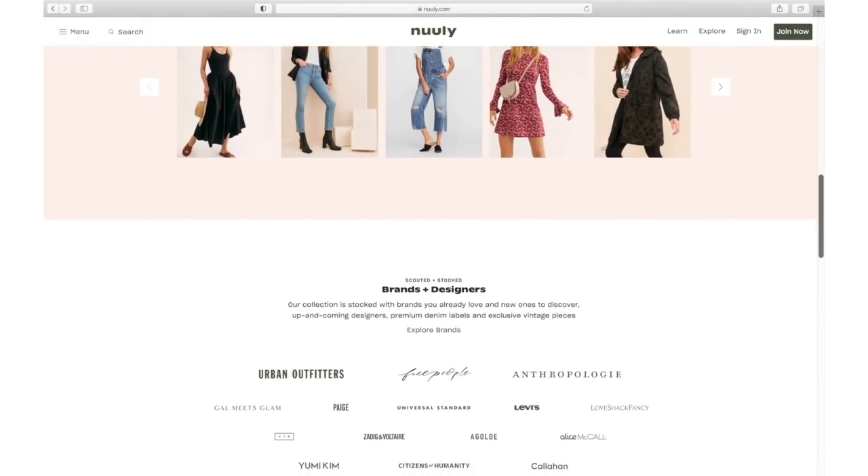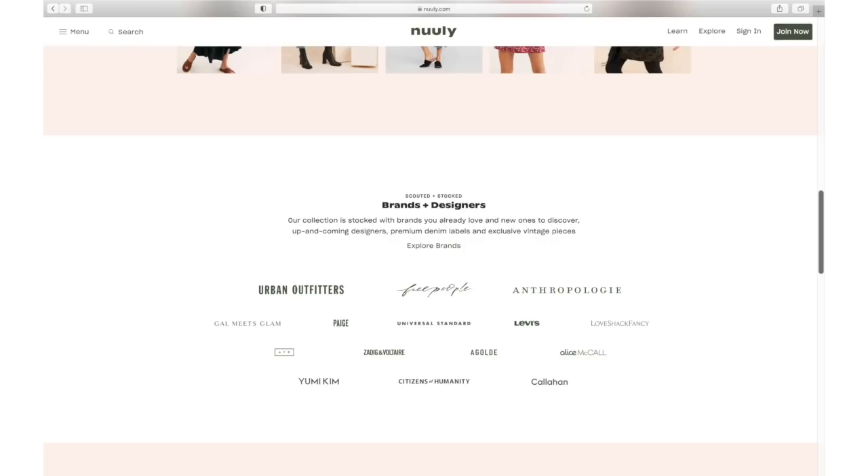It is $80 a month and you get to rent up to six items for that month. You can also get up to two bonus items for certain brands like For Love and Lemons. You wear those six items for the month, then once a new month hits you pick a whole new set. You can shop brands like Anthropologie, Free People, and they even have premium denim like A Gold E, plus vintage items. If there's anything you ever want to keep, you can buy it out at a discounted rate.